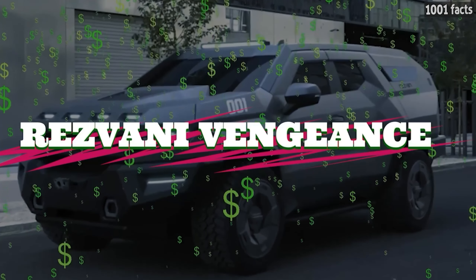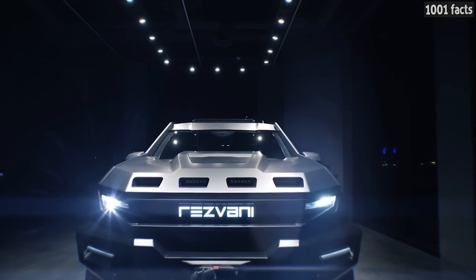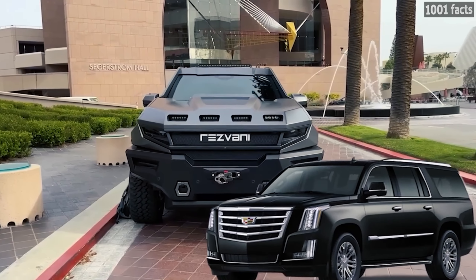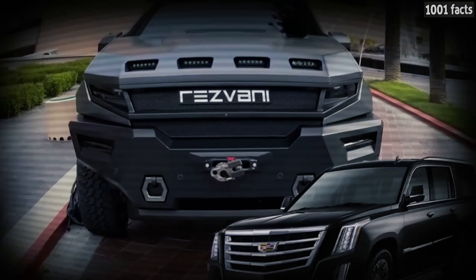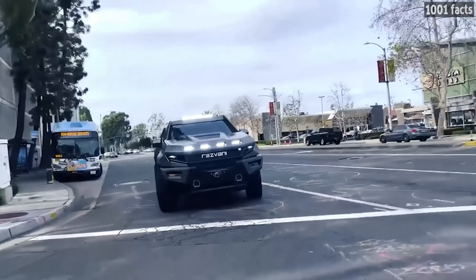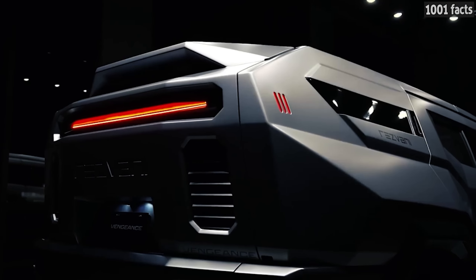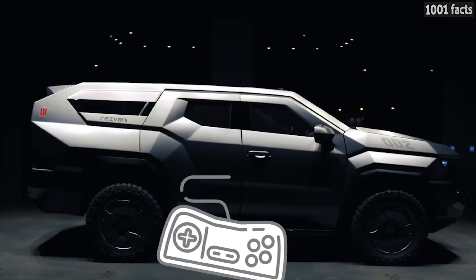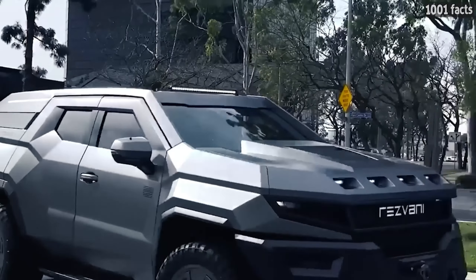In October 2022, the American Rizvani Motor Company presented a military-style SUV called the Vengeance — their most expensive and largest model, inspired by the Cadillac Escalade. Milen Ivanov, a digital artist experienced in designing cars for video games, created the exterior to look just like a car in a game. Indeed, we normally see something like this in virtual worlds rather than in real life.